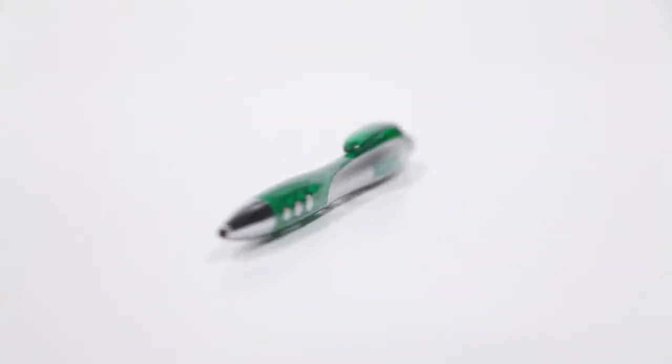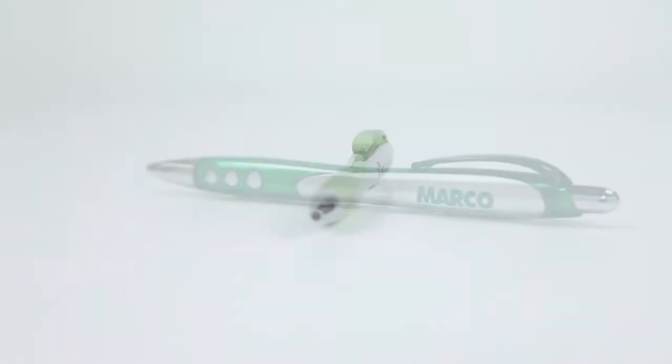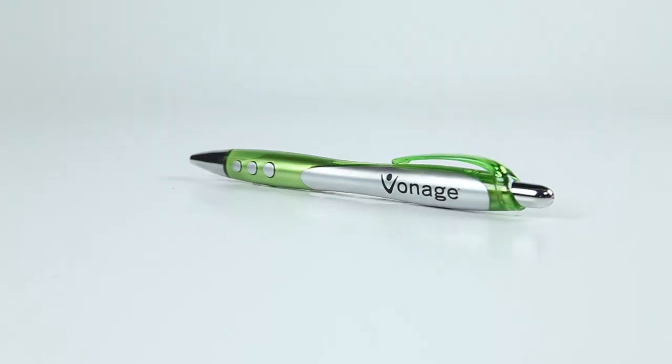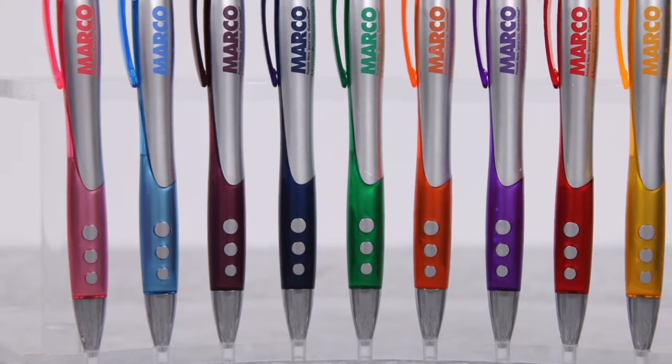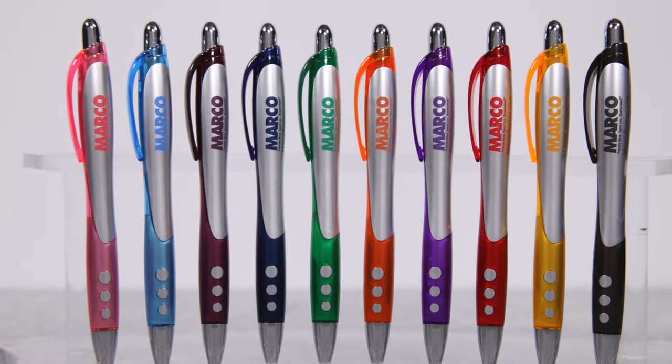There's no tricks to why the Illusion ballpoint pen works as a promo item — it is quality and stylish. The smooth matte silver finished barrel gives an elegant appeal for your logo on the spacious imprint area. Plus, this pen comes in a variety of colors so you can choose which best coordinates with your brand or event colors.